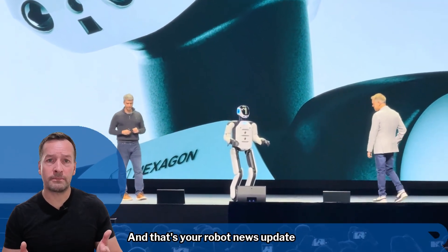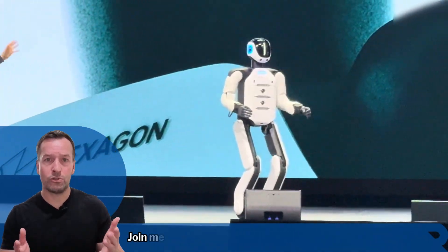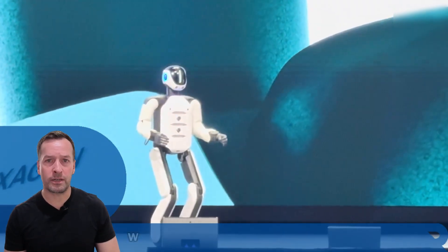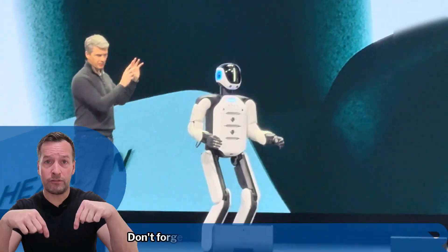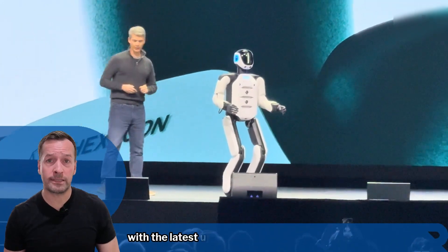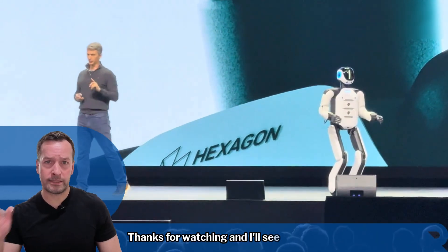And that's your robot news update for today. If you're curious how robots can transform your business, join me for my weekly live robot optimised workshop. It's packed with insights, trends and practical tips. Don't forget to subscribe to stay in the loop with the latest updates. I'm RoboPhil from Robot Philosophy — thanks for watching and I'll see you next time.